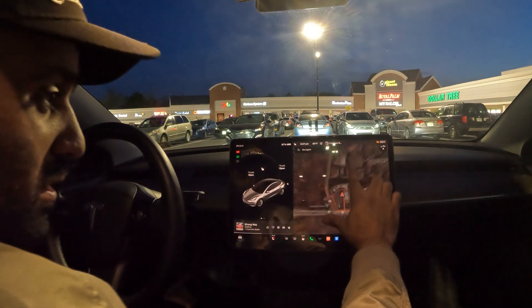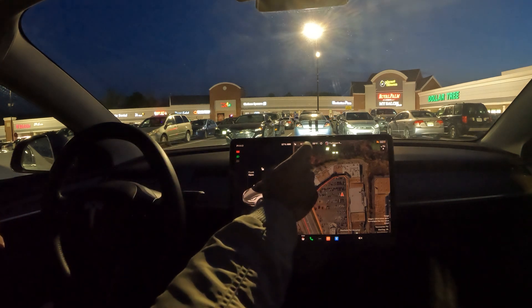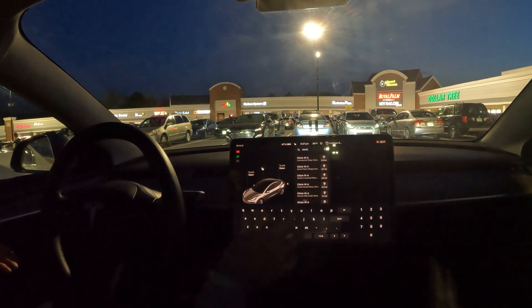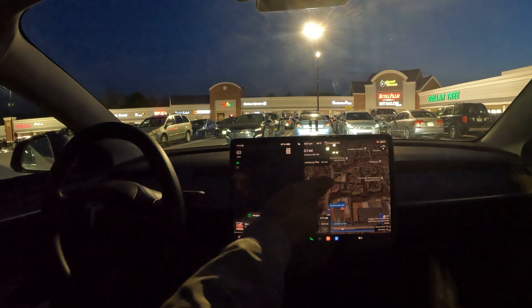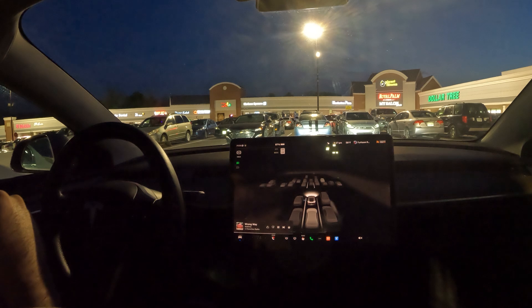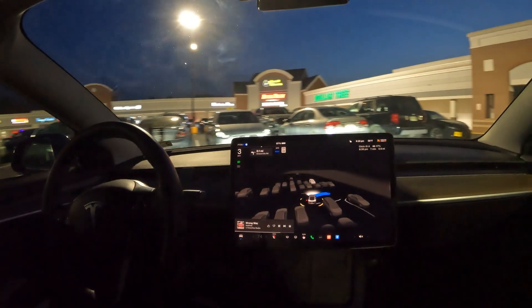Welcome to the channel. Quick video today — we're going to attempt a self-driving test going to Chick-fil-A. If anyone is familiar with this area, I'm trying to get to the other side of the shopping center, which is a pretty difficult drive. It's evening time so it should be a little easier. Systems are ready to be engaged; we're going to let FSD do its thing.